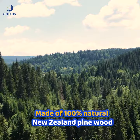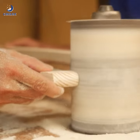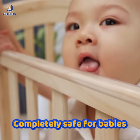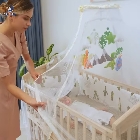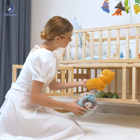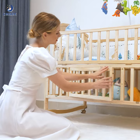Made of 100% natural New Zealand plywood, after polishing and sanding, each wooden bar reaches optimal smoothness and keeps baby's sensitive skin safe. The natural coil mattress and mosquito net create a safe and healthy sleeping environment. The diaper changing table and large capacity basket make it more convenient for parents to take care of their baby.